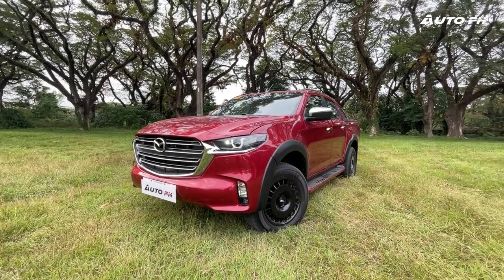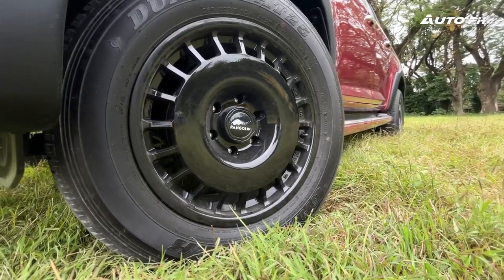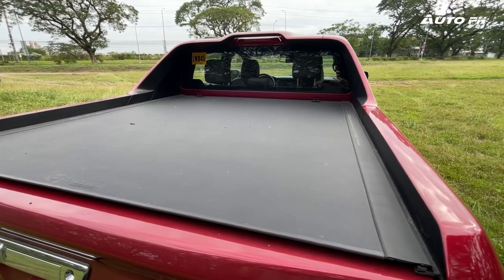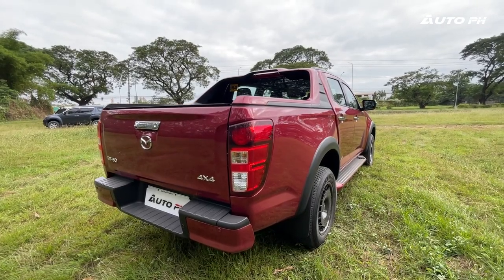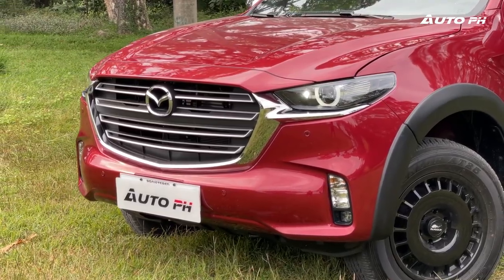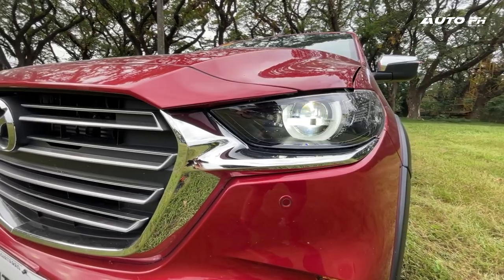Now let's talk exterior, where all the changes compared to the standard BT-50 are unique to the Pangolin. We have 18-inch Rota wheels with the Pangolin center cap. Also standard are flares for a more rugged appearance, a bed cover, tailgate lift assist, and a sports bar. We think it could use more accessories or maybe a Pangolin badge, but as it is it's already good. It features Mazda's signature Kodo design language up front, removing any hints of its Isuzu-ness.